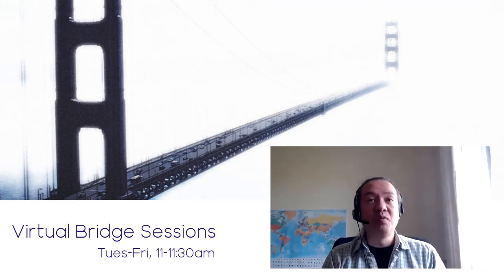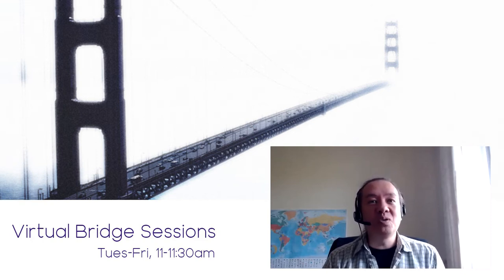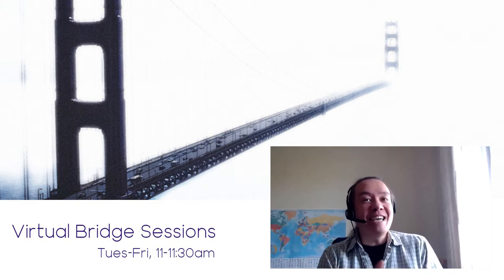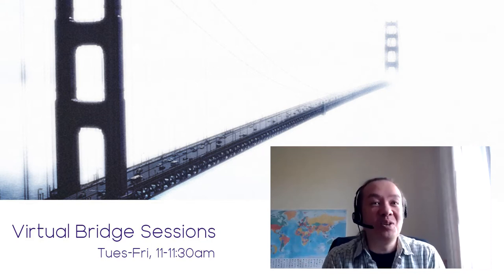Welcome to this latest edition of the Virtual Bridge Sessions. Today I'm delighted to be joined by Chris and Kevin from Ayrshire College, who are going to give us a bit of an art attack. Without further ado, over to you, Chris.